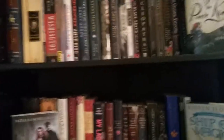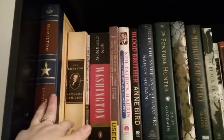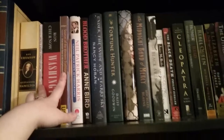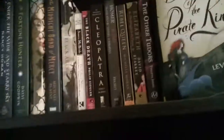Hopefully you guys can still hear me — I know sometimes when I flip the camera it gets a little funky. So on the top shelf I have my history. We have Hamilton, Hamilton and Washington, the United States Constitution, Sources of the Western Tradition which was a college book, Neil Patrick Harris's Choose Your Own Autobiography, and then a few others that are biographies, and then we start getting into more historical fiction.